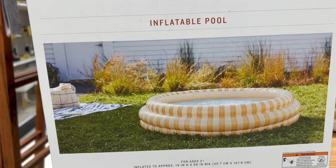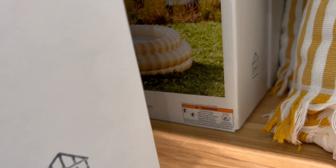They also have an inflatable pool that goes with the summer vibes in those same colors as well.